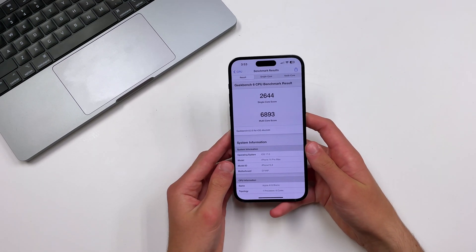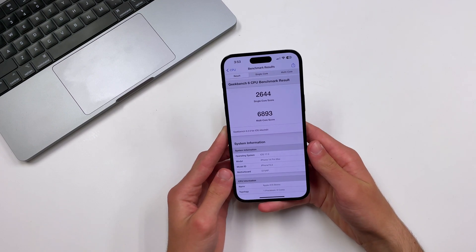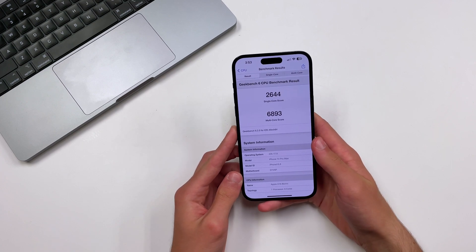Alright and the results are in. As you can see here iOS 17's results are about identical to that of iOS 16. No discernible difference at all.